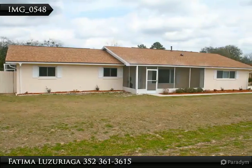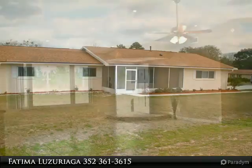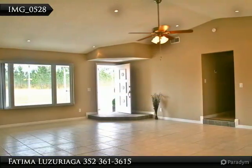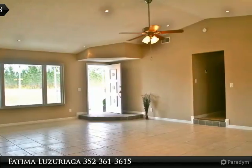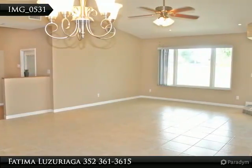Totally renovated spacious three bedrooms, two bath, two car garage pool home. Nice large open space layout with almost 2,000 square feet of living space, vaulted ceilings, a separate family room, and new tiles in living area.